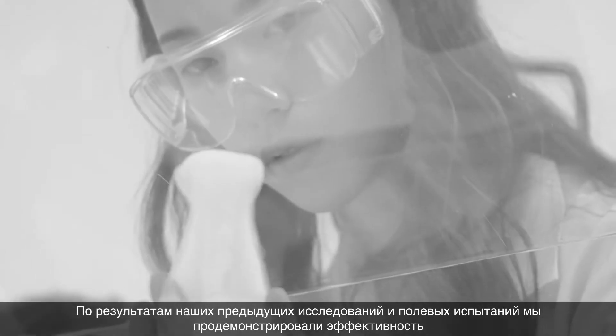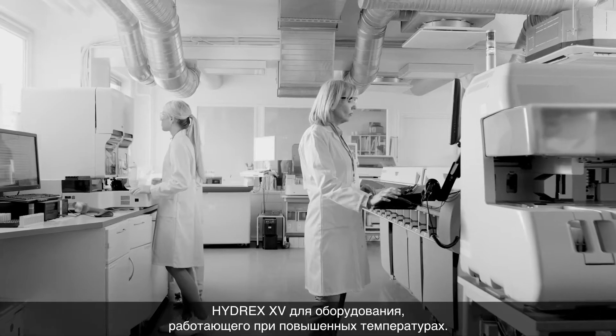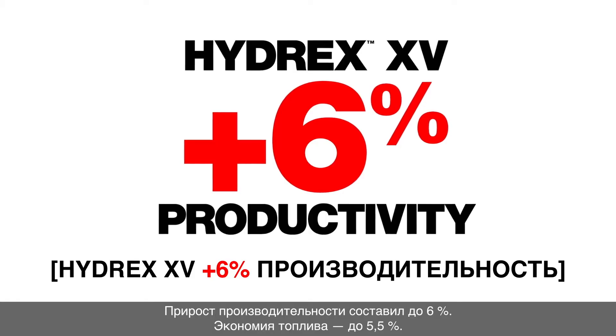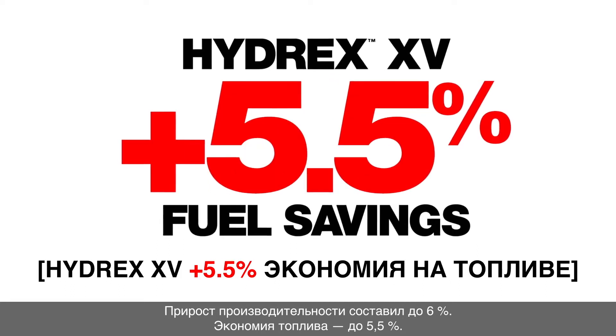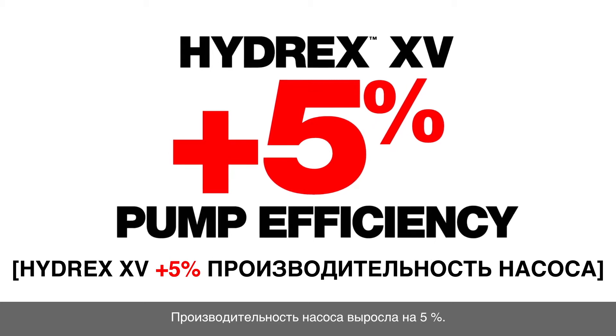From our previous studies and field tests, we demonstrated the efficiencies Hydrex XV brought to equipment operating at elevated temperatures. We saw up to 6% productivity gains, up to 5.5% fuel savings, and up to 5% pump efficiency gains.